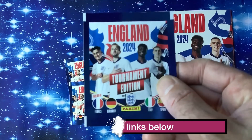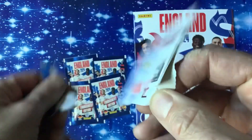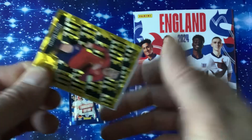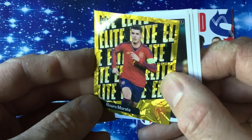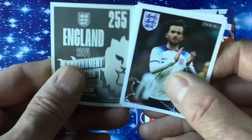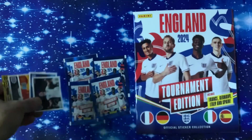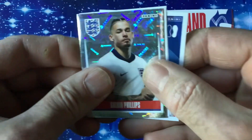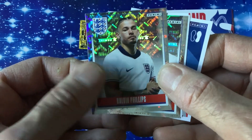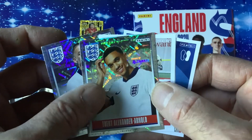Let's get a close-up of the sticker pack. We've got 'England Tournament Edition' on there, the same as the cover. Right away we've got an Elite sticker — Murata — with a wavy kind of pattern in the background, looking really quite nice. We've got five stickers in this pack. Looks like we've got a Kalvin Phillips shiny, and two shinies overall — Trent Alexander Arnold as well, with 'Panini' written in the background. That's a great one.